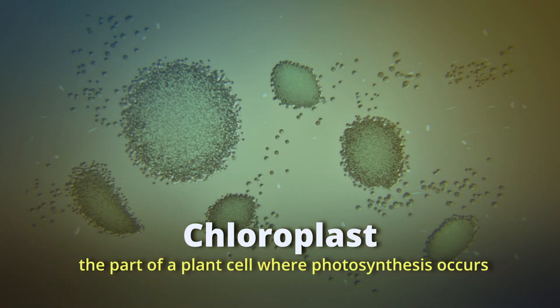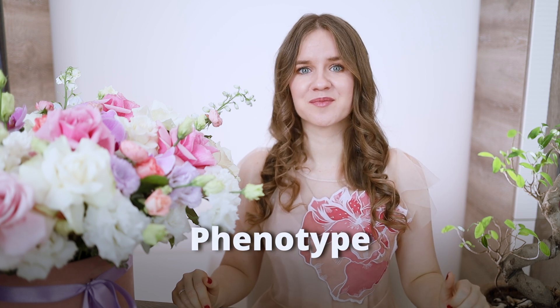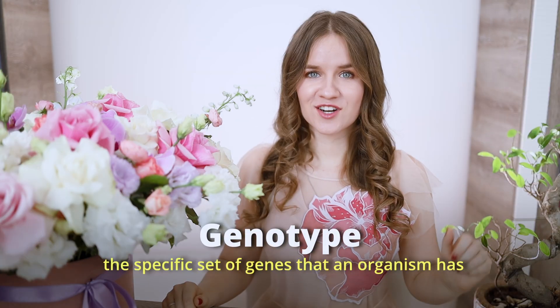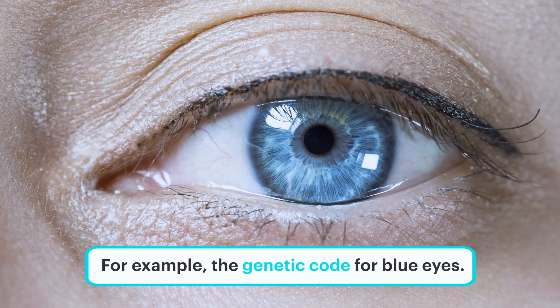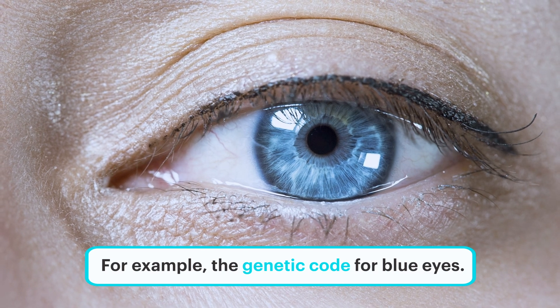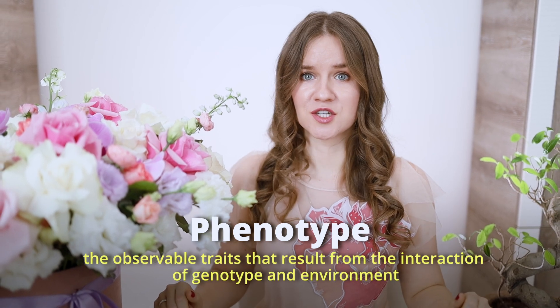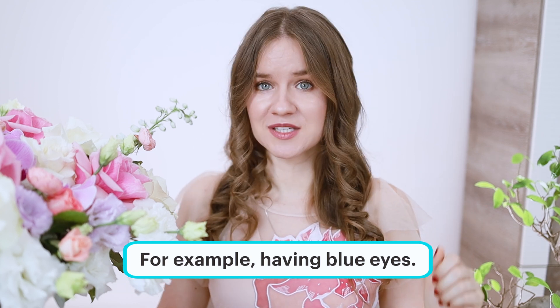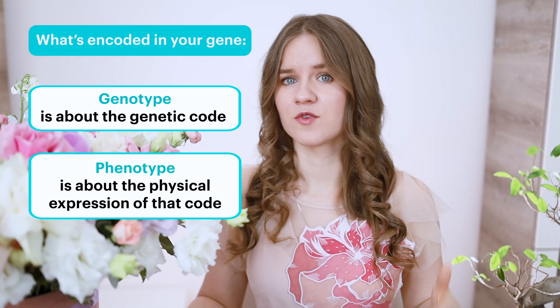A chloroplast is the part of a plant cell where photosynthesis takes place, converting sunlight into food. The genotype is the specific set of genes that an organism has — for example, if a person has the genetic code for blue eyes, that code is their genotype, the genetic information they inherit from their parents. The phenotype is the observable traits that result from the interaction between the genotype and the environment — the actual blue eye color you see is the phenotype. In short, genotype is about the genetic code, while phenotype is about the physical expression of that code.